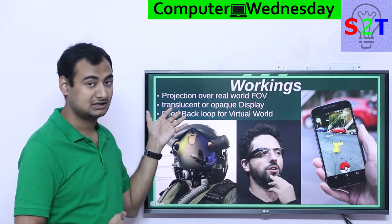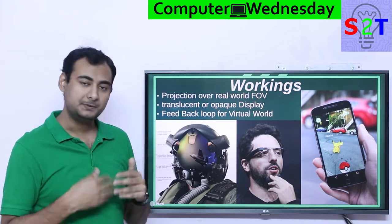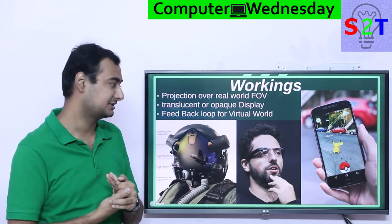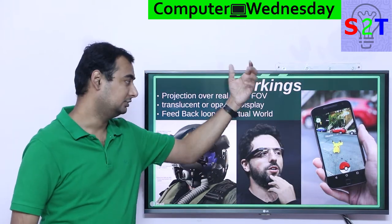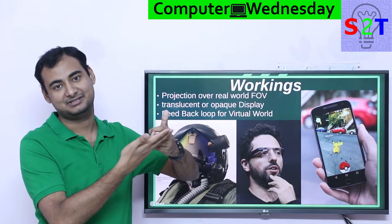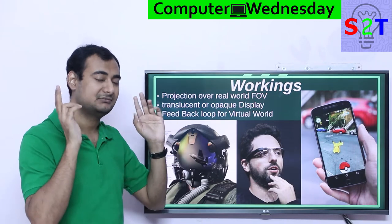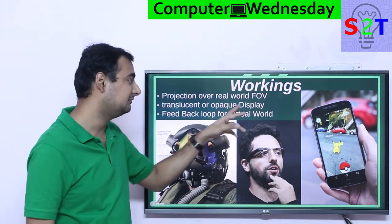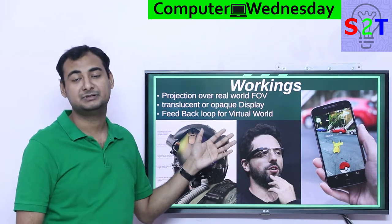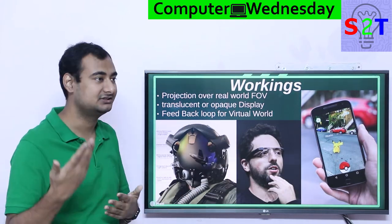So you have two options: you can go either translucent or opaque. Opaque simply means there is no direct see-through, but there is a camera to compensate for that. For example, Pokemon Go — you are looking through a mobile phone, but the mobile is not transparent or translucent. You cannot see through it, but the camera is creating an illusion of that. So that's what we classify as opaque augmented reality, and it can be done with tablets, phablets, whatever have you.